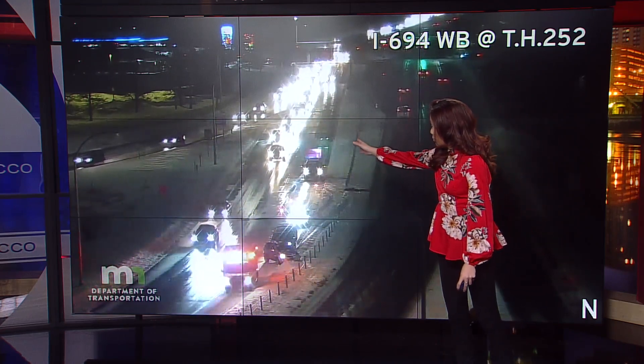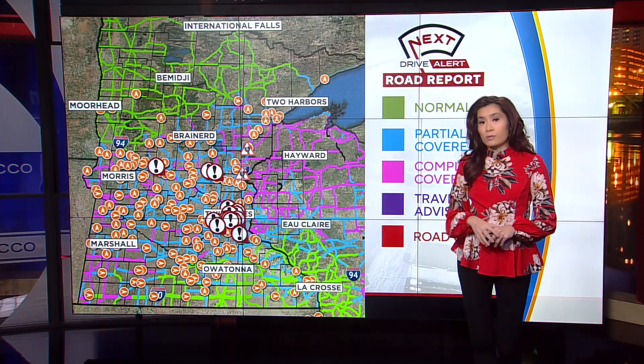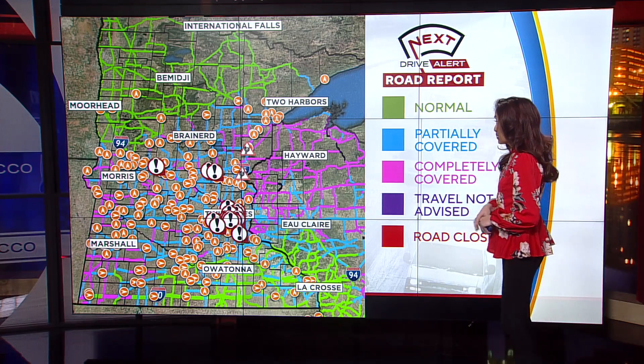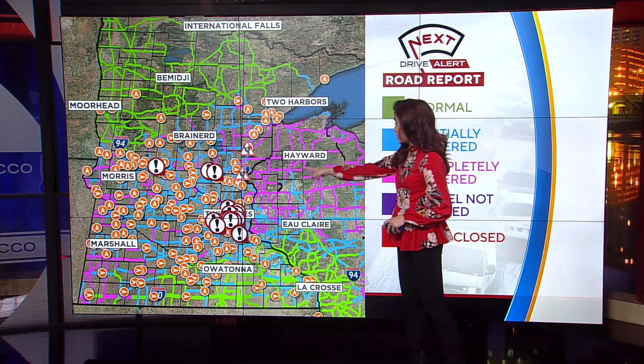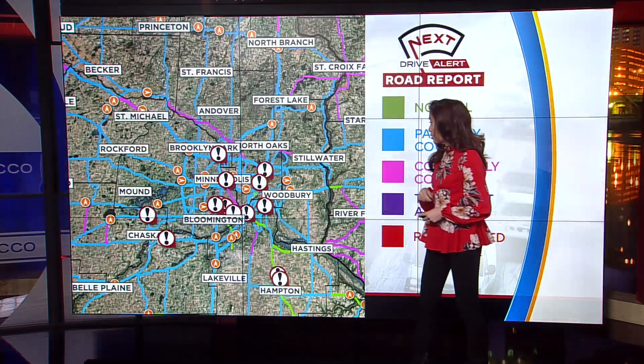Traffic is moving over, but it's definitely blocking one lane here, so do be careful. Let's take a look at how the road conditions are shaping up on this Monday morning. You can see we've got a whole host of issues. All those orange dots — those are all the MnDOT plows working to make sure that the roads are clear here in the metro area.